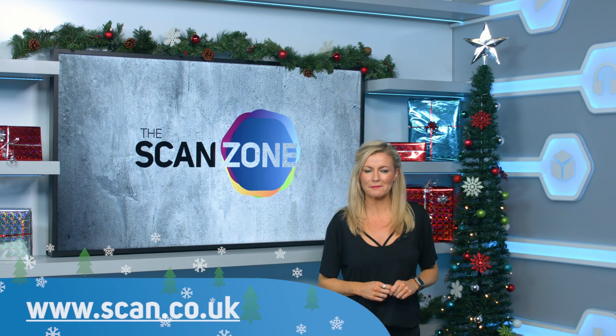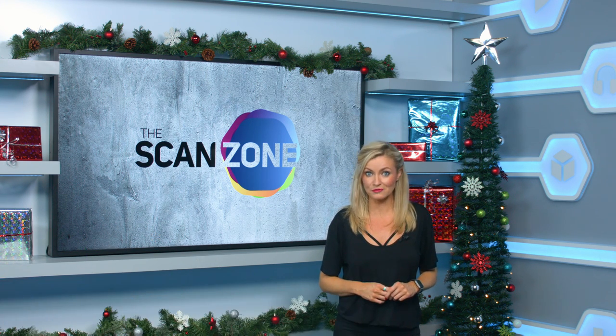And we've got an awesome show for you right now, packed full of cool stuff, the latest gaming releases, UK exclusives and world firsts.